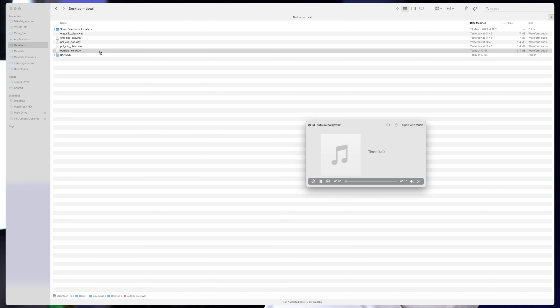Now I have another clip that I recorded for another video. It was recorded outside — there's a lot of noise: wind, passing cars. Let's have a listen. As you can hear, it's quite noisy — wind, cars, dogs. But what if we could make it sound better?